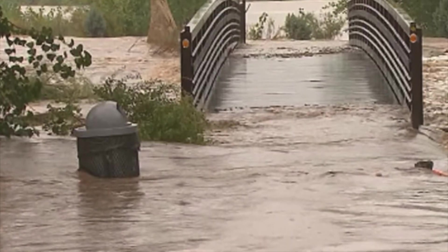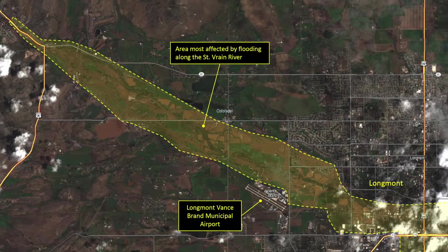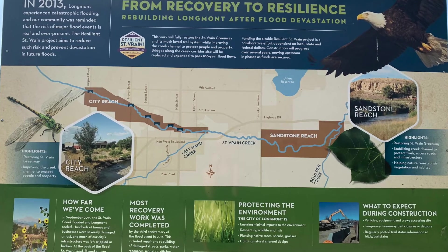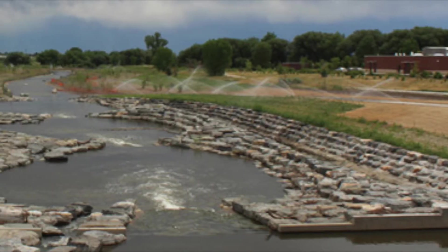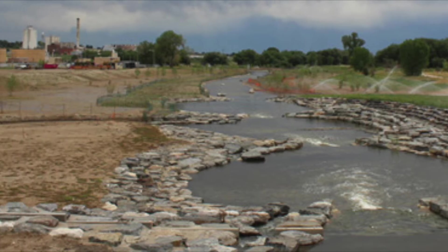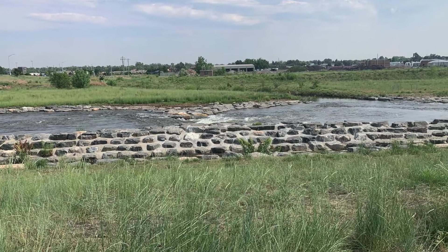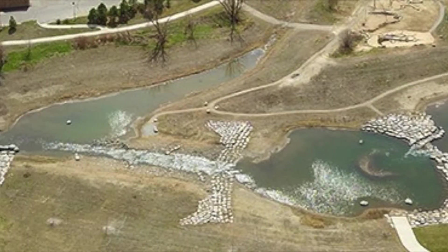In the floods of 2013, the St. Vrain Greenway was significantly damaged. The City of Longmont is actively restoring the Greenway through the Resilient St. Vrain Project, which has added a float course, parks, reconstruction projects, flood prevention methods, and wetland creation. All of the projects that are a part of Resilient St. Vrain incorporate environmentally sensitive planning to protect the massive ecosystem that resides in the Greenway and in the creek.